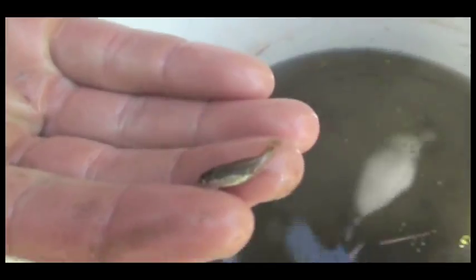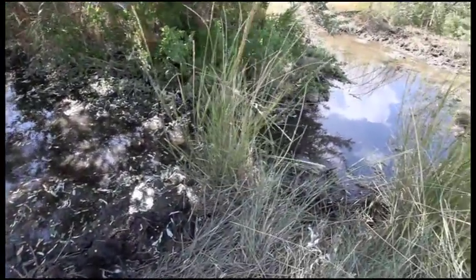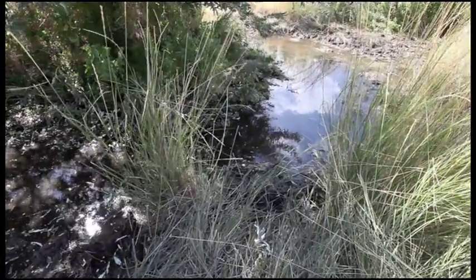Today we're looking at least chub, which is endemic to Utah — meaning it's the only place in the world it occurs is within the state of Utah. Least chub evolved in Lake Bonneville, and as Lake Bonneville drained, they took up residency in springs and marshes and streams that were left within the Bonneville Basin.